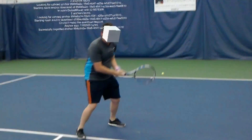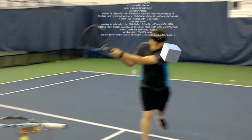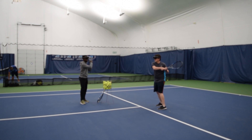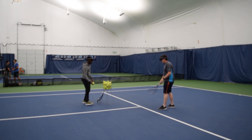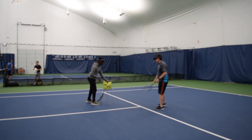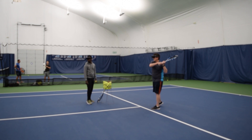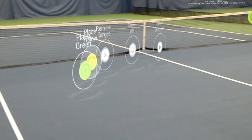This just really gives you a taste for how mixed reality technologies like the HoloLens are going to transform the world of sports — sports coaching, sports training, and performance. The sky is really just the limit and we are just starting to see the beginnings of what is possible with this technology.